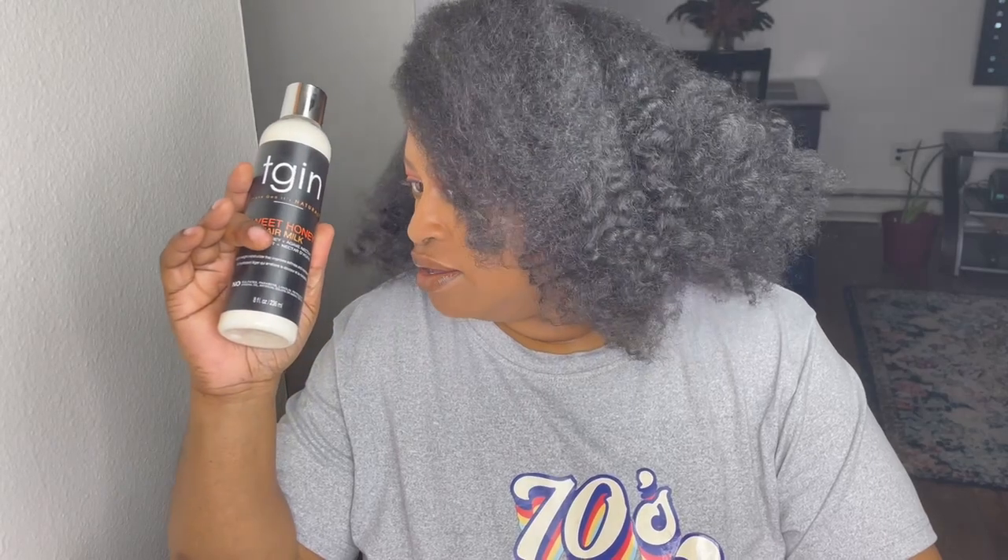I think I'm just going to do a simple fluffy braid out. I'm not going to re-wet my hair — all I'm going to do is use this product.